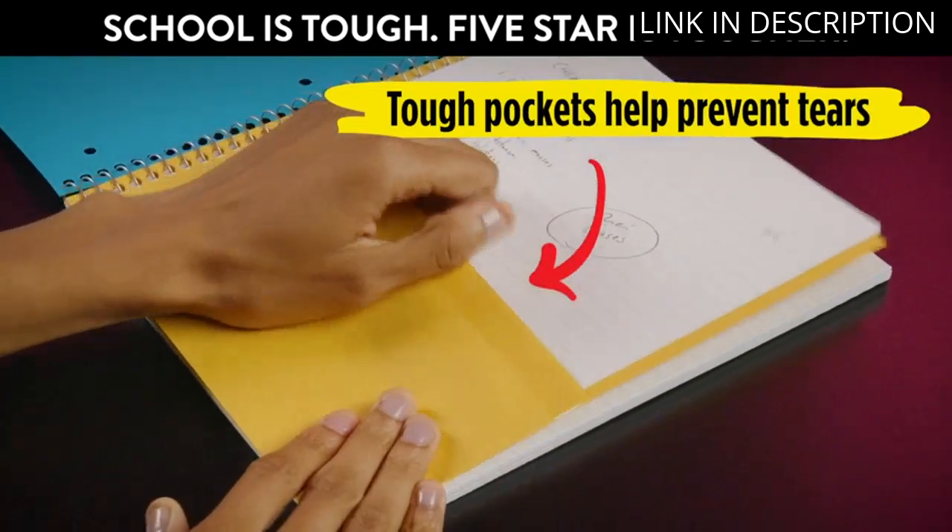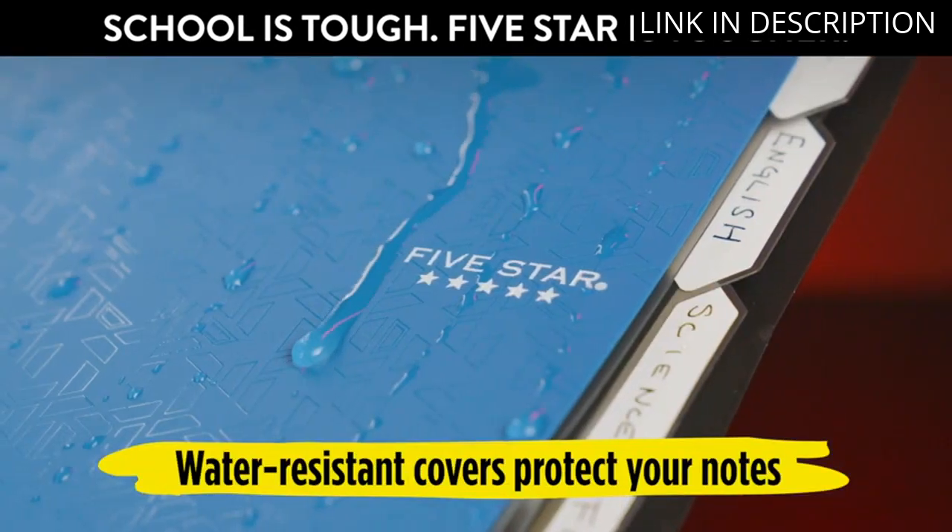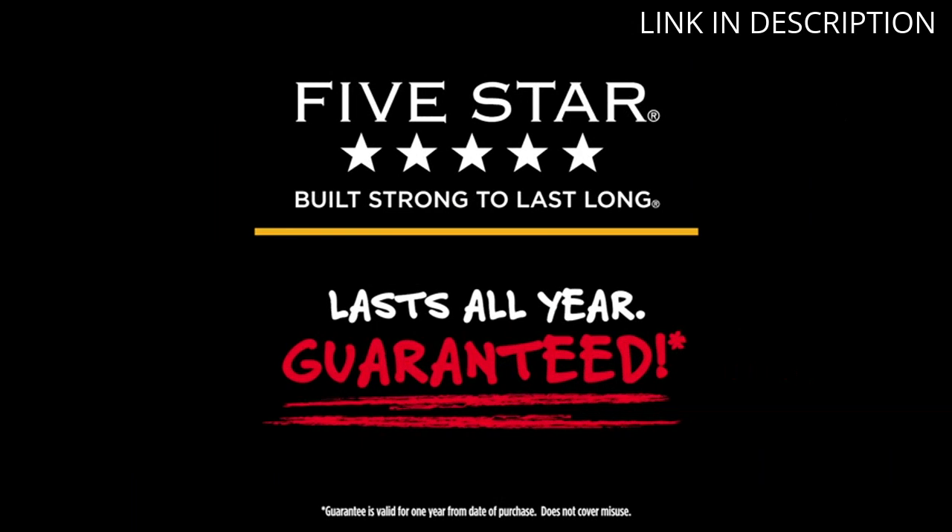The 100 sheets are more than enough for my needs and the spiral binding makes it easy to open and close. Overall, I highly recommend this notebook for anyone looking for a reliable and stylish notebook.